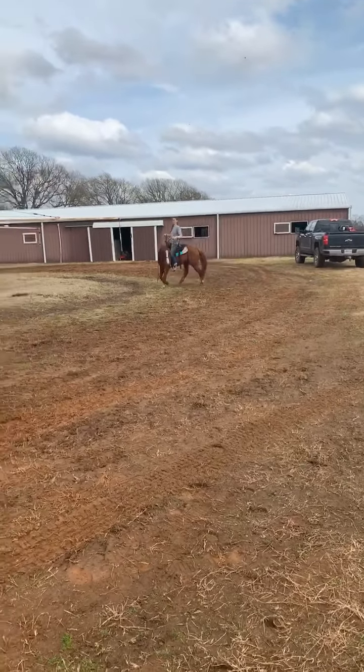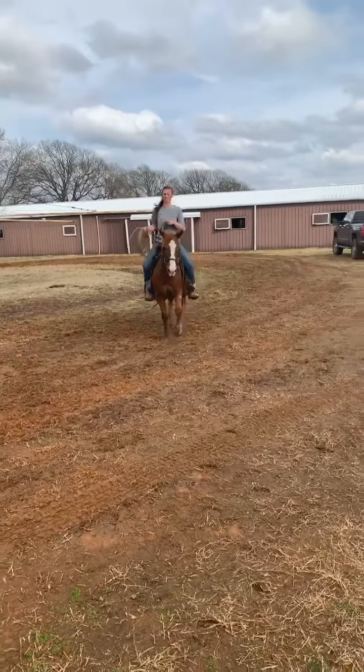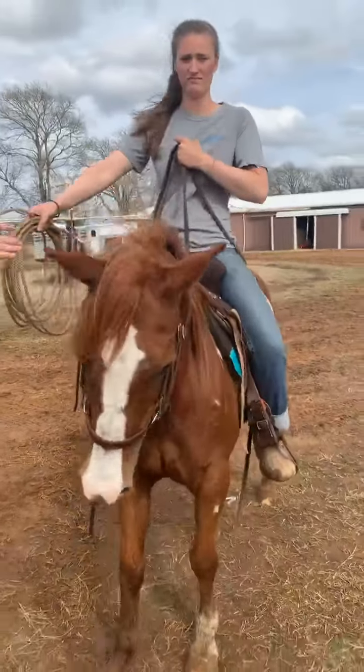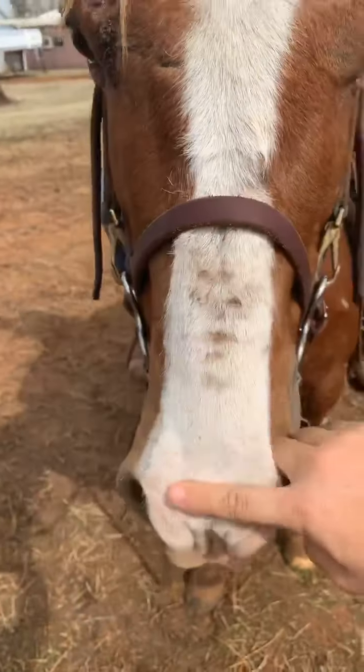He never moved while she rolled the rope up — he's not afraid of the rope. As soon as she tossed it out there he stopped. He is priced at $1,350. You can tell he's had a tie down on him — like a real, real tie down.